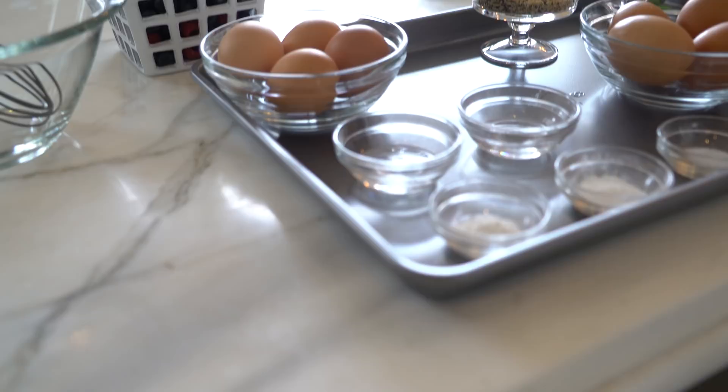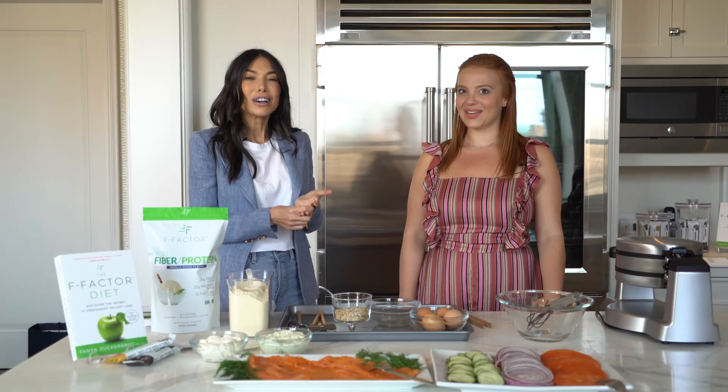Today we are making one of my favorite recipes packed with fiber and protein to help you guys look your best. We made a waffle that has 20 grams of fiber, 20 grams of protein, and only 3 grams net carb.